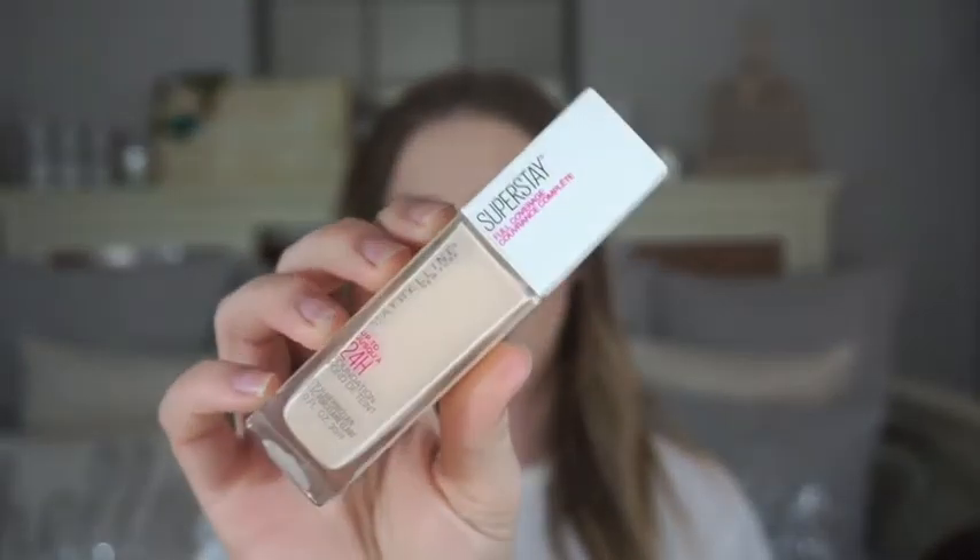This is the Maybelline Superstay full coverage foundation — it looks like this. I picked it up because I heard people saying it has amazing coverage, and honestly I can get away with doing my whole face with one pump, which never happens for me considering I have acne scars. It's $10, it's 24-hour wear, and I've worn it for 12 to 15 hours and it stayed perfect — didn't get greasy. I definitely recommend it for any skin type.